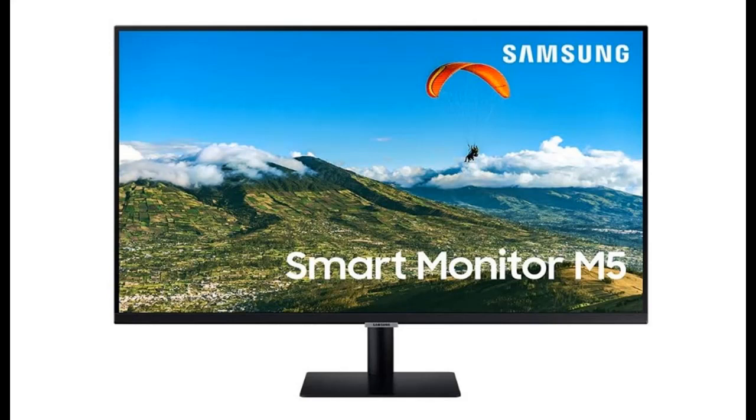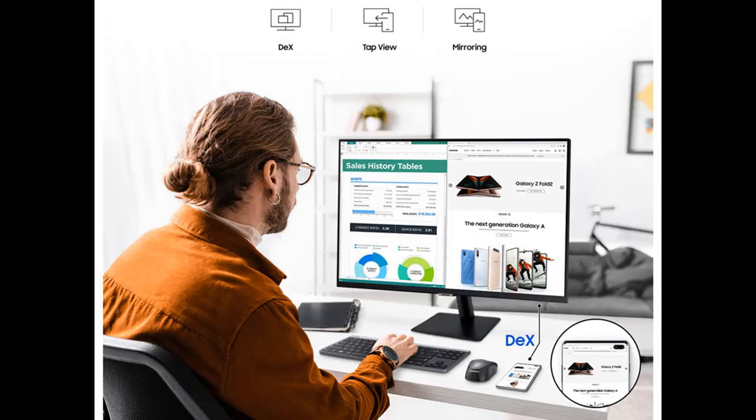Introducing the highlight features and a quick overview of the Samsung 32-inch M5 Smart Monitor with mobile connectivity, FHD, remote access, and Office 365.